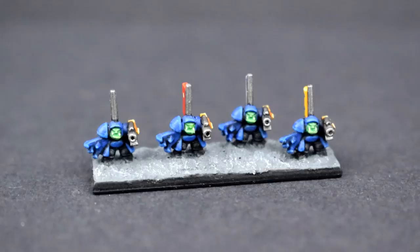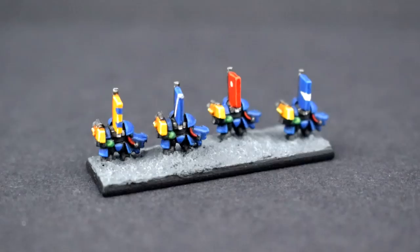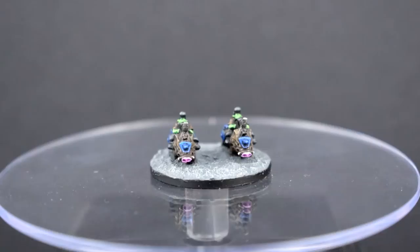Then we've got some Nobz. With a lot of these models, I've put fewer minis on the base than the usual five, since I think they get a little too overcrowded, and this one was no exception. I originally had all the flags being blue, but since they're wearing so much blue armour, I thought that looked really flat, so I decided to mix it up a little bit. Basically, they're all flying their own personal heraldry — or whatever an orc would call that. Fancy shapes, what's mine, I guess.